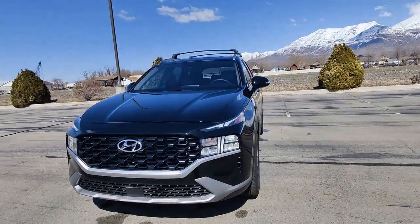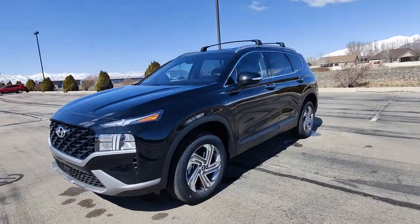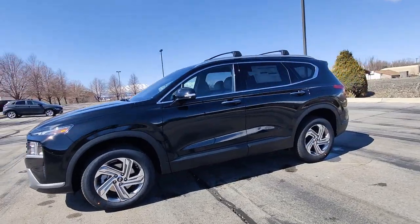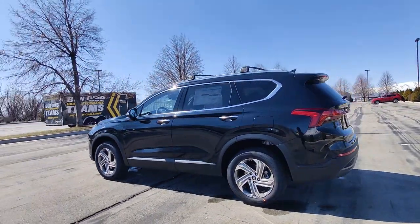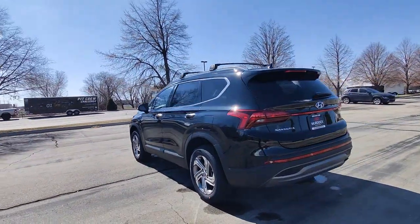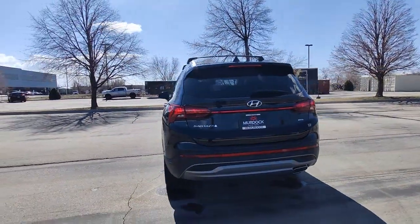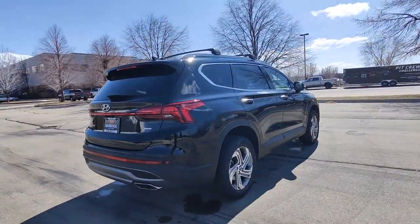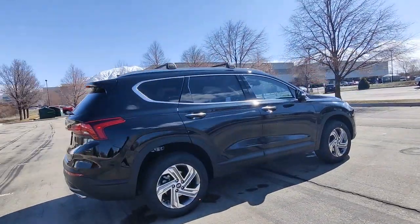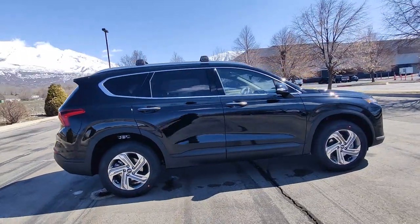Your next car could be the 2023 Hyundai Santa Fe. Handsome and versatile, this Santa Fe brings ease and comfort to your busy lifestyle. This mid-sized crossover SUV offers a spacious, family-friendly cabin, available all-wheel drive, the latest safety and infotainment tech, including standard driver assistance features, and stylish modern looks.